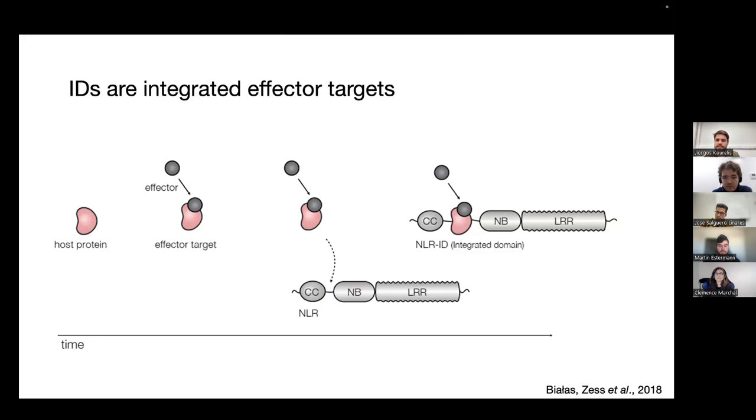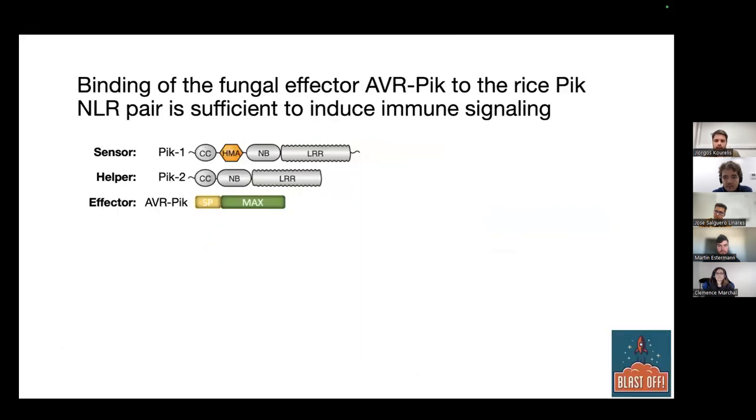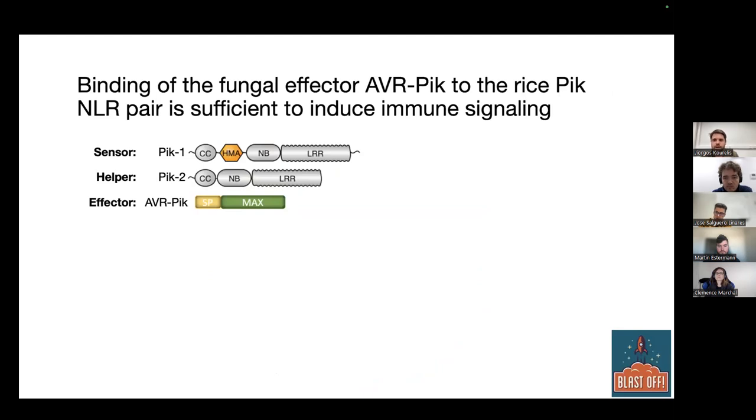This is not exceedingly rare — about 5% of all plant NLRs contain integrated domains, found all across the plant NLR phylogeny, in pretty much any domain a pathogen might want to target. This led to the idea that perhaps by engineering these NLRs and swapping these domains, we might get different recognition specificities. The NLR pair we work with mostly is called the PIC pair, originating from rice. It consists of a sensor NLR with an integrated HMA domain — the sensor because it senses the pathogen — and a helper NLR required for the sensor to trigger the immune response. Together, they recognize the AVR-PIC effector from the rice blast pathogen Magnaporthe oryzae, and upon recognition they confer immunity towards this blast pathogen.